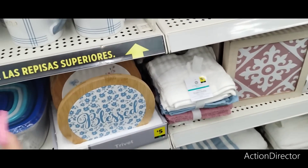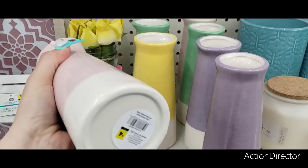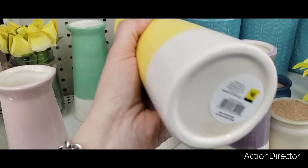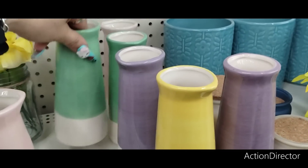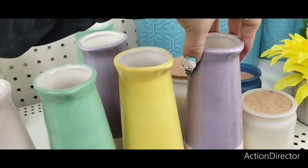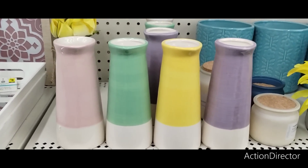We're going to keep going because there's a lot of really cute stuff. These are cute new vases — we have it in the pale pink, lavender, and beautiful yellow at $4 each. I think it's a vase. Those are really, really nice and pretty.